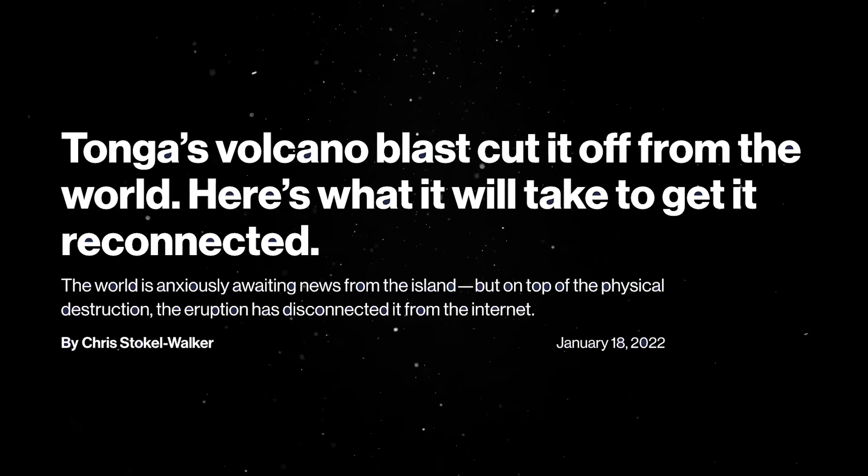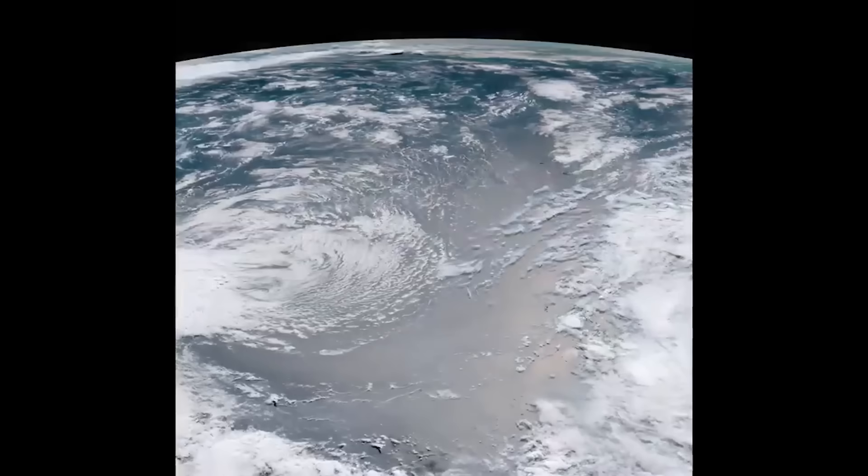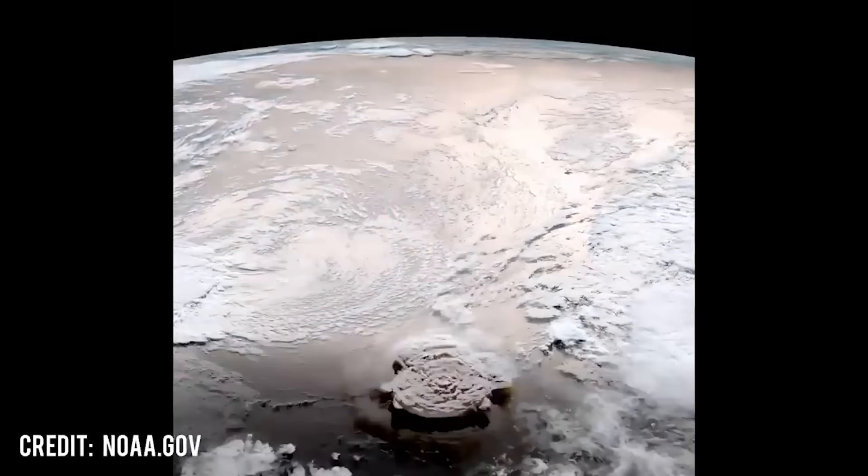More recently, in 2022, Tonga was completely disconnected from the internet for over a month after an undersea volcanic eruption severed the only submarine cable connecting the island nation to the outside world.